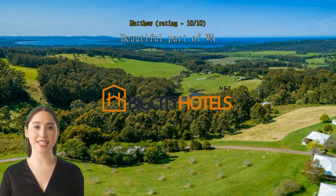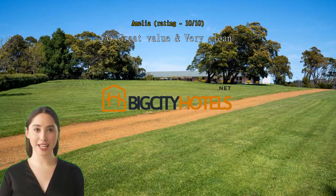A-plus — great value and very clean, excellent value for money, very clean, beautiful grounds and comfortable beds.